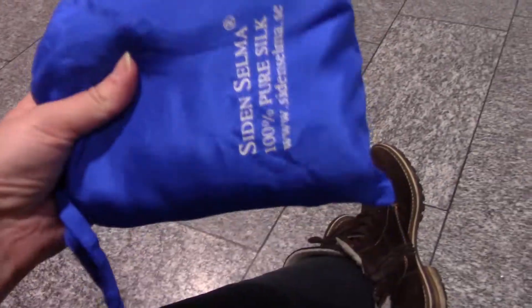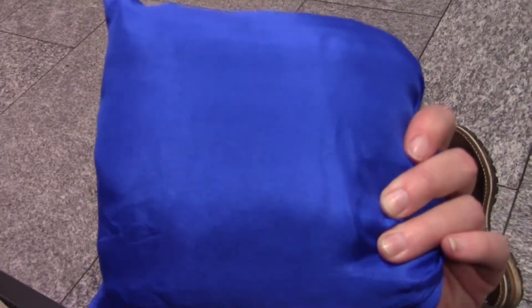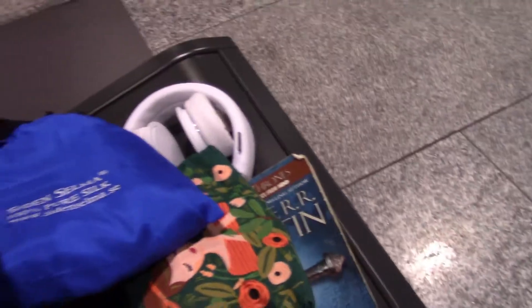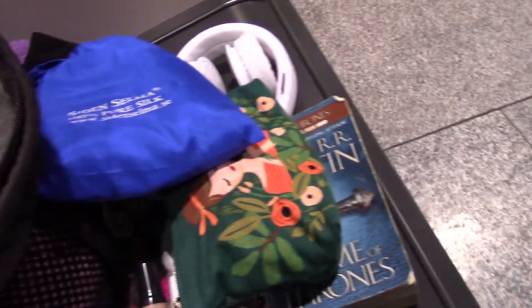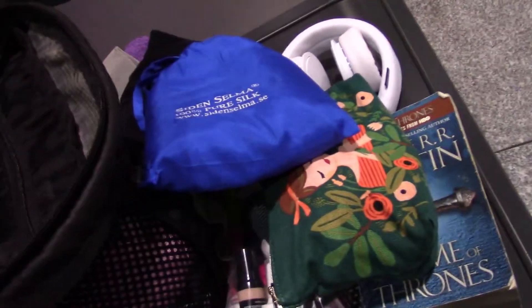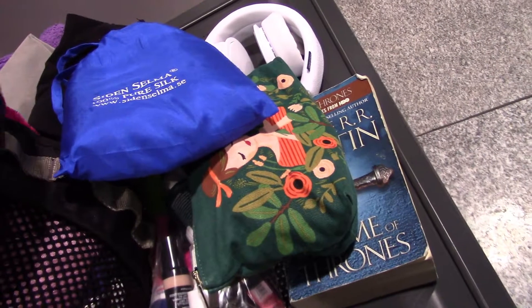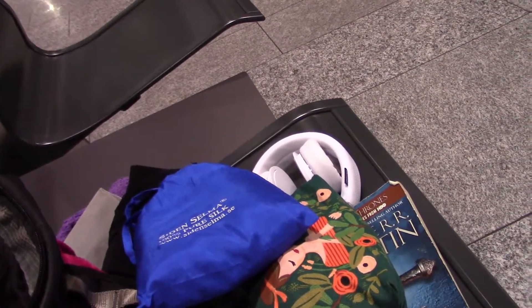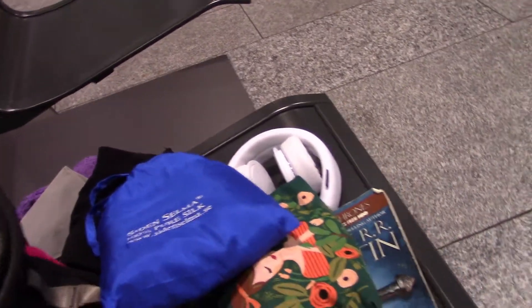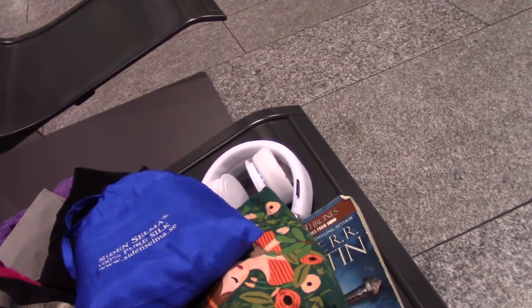I've got a change of clothes in here, and this thing — it's so cool. It's a travel sheet that is actually the size of a regular 90-centimeter-wide bed, and it's both the bottom and top sheet with a pillowcase as well. I'm probably going to use it tonight like a sleeping bag because I'm here overnight for 12 hours, and this trip will be over 24 hours total.